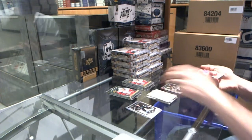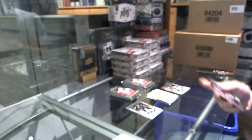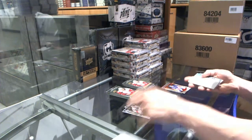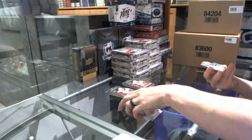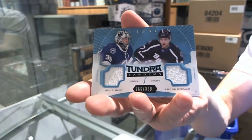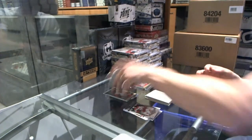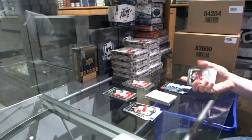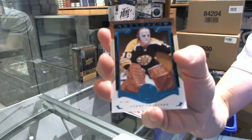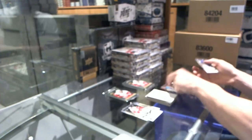We've got a red parallel numbered to 399 for the New York Rangers' Yari Curry. We've got a Tundra Tandems numbered to 399 for the Tampa Bay Lightning — Ben Bishop and Victor Hedman. We've got a blue parallel numbered to 85 for the Boston Bruins' Jerry Cheevers.